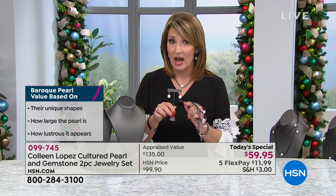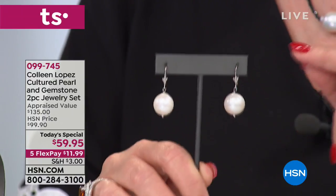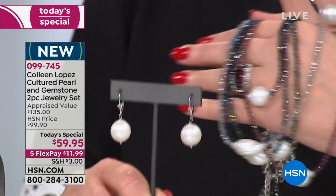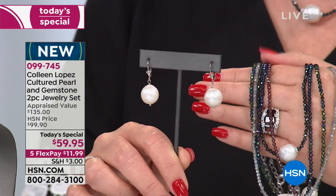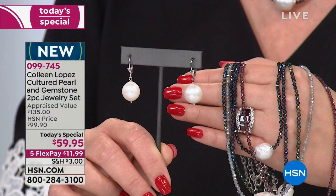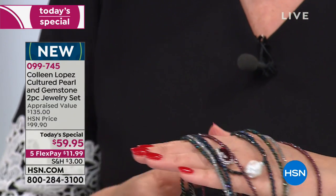The earrings will blow your mind. The earrings are more round — these are what we call semi-round pearls. Baroque pearl necklace, semi-round pearl earrings. There's an upsell necklace I'll show you in a minute if you'd like to add the extra necklace — you can do that too. $11.99 to get home. So you pick your favorite.